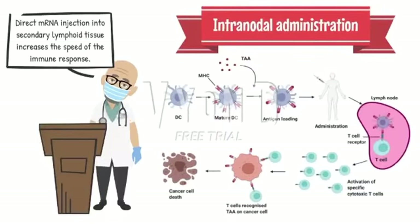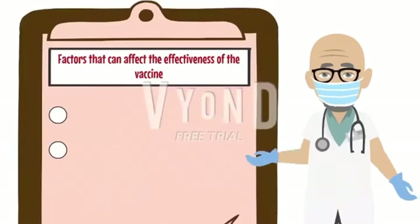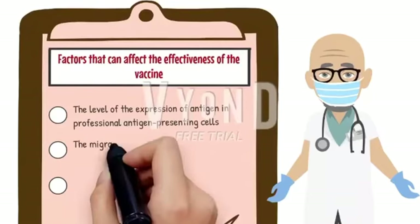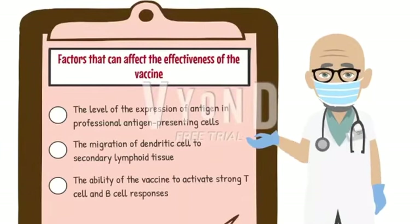Also, there are some factors that can affect effectiveness: the level of expression of antigen in professional antigen-presenting cells, the migration of dendritic cells to secondary lymphoid tissue, and the ability of the vaccines to activate strong T-cell and B-cell responses.